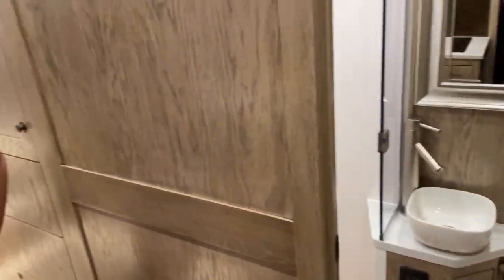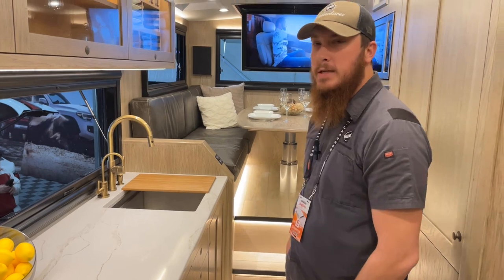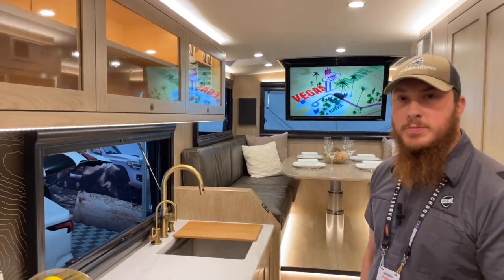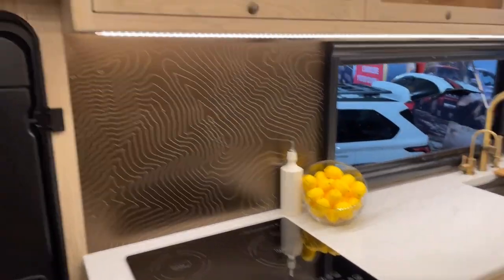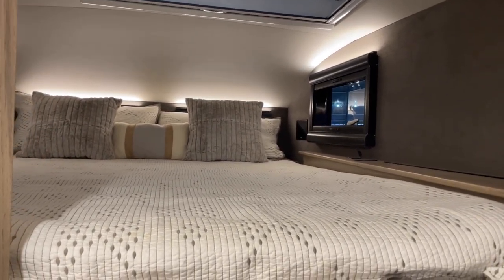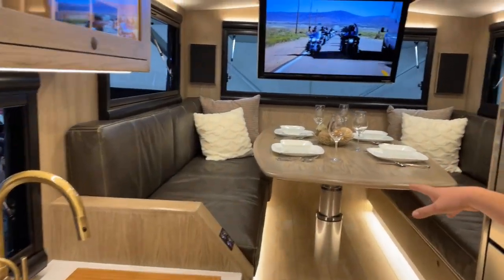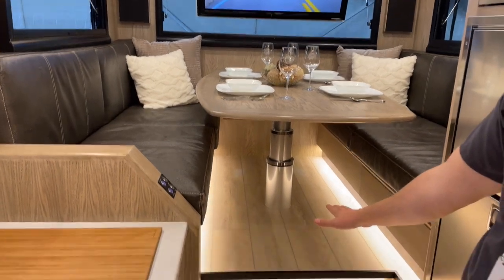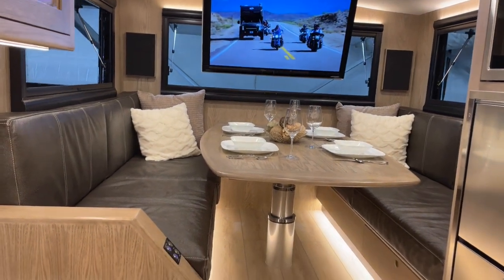Now we're inside. The Earth Roamer SX is four feet longer than our other model, and that extra length gives us a lot more space. Some big highlights: there's a bunk area above the cab — a California King — and in the rear of the truck we have a large dining area that seats six to eight easily. With the push of a button, the table drops all the way down and converts into a second California King.